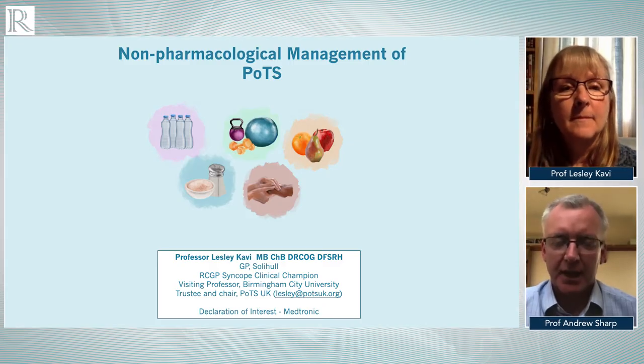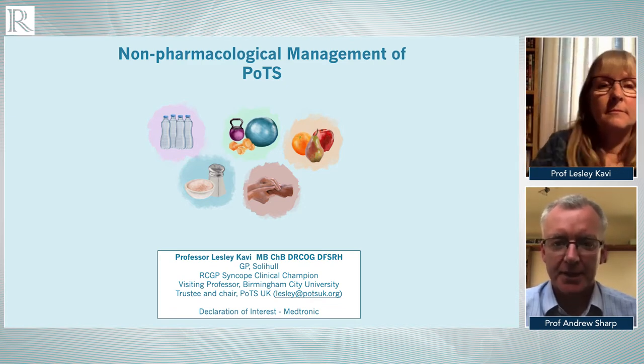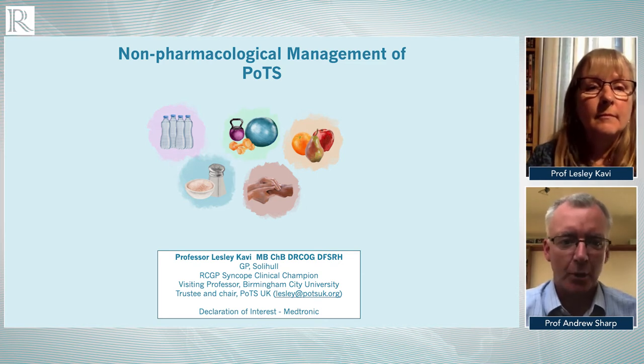Welcome to part four of this online Radcliffe cardiology program. I'm going to hand back to Professor Leslie Cavy to talk about the non-pharmacological management of POTS.